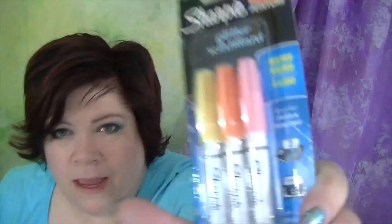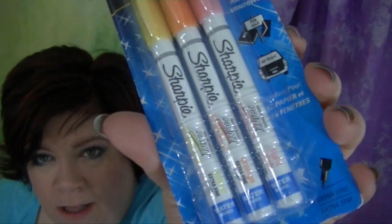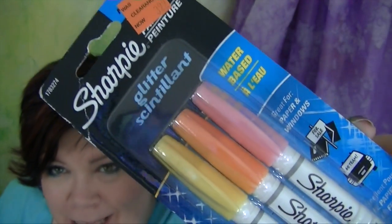Yesterday at Michael's, me and Ken went without George, and these were on clearance. These are paint pens - glitter paint pens - and they're Sharpies. Look how pretty! We bought these to use at our crop in October called Crop2it. There's a video on that if you're interested. We have some make and take things. I'm not gonna share what it is yet, but there are some paint pens involved.